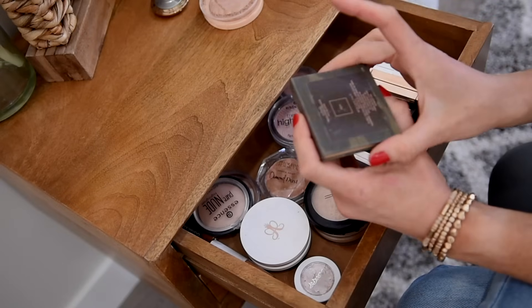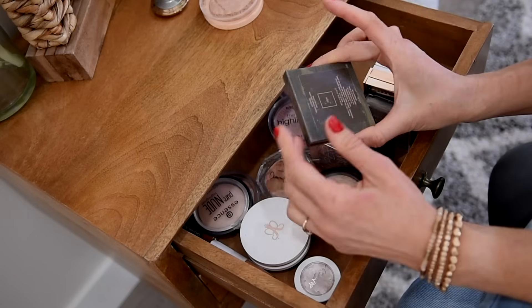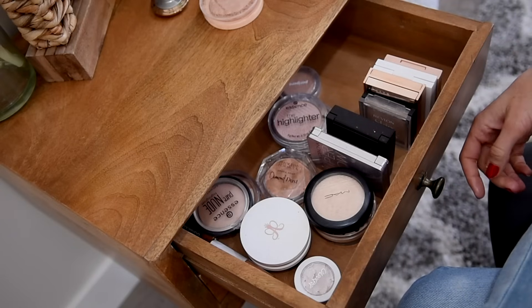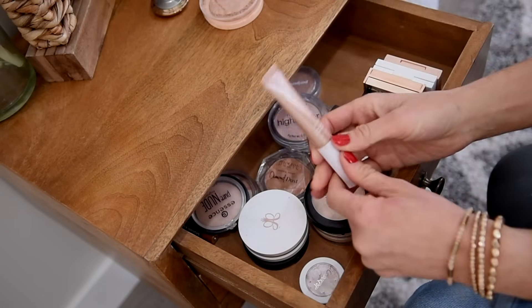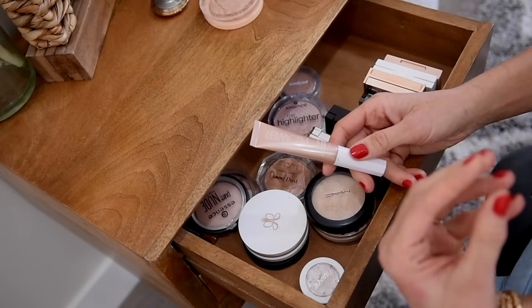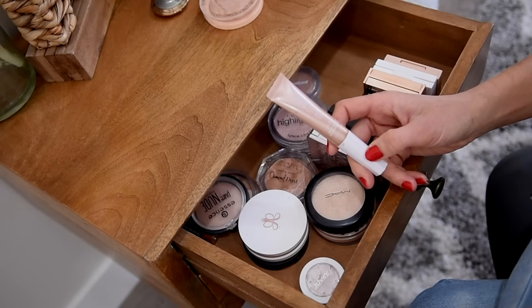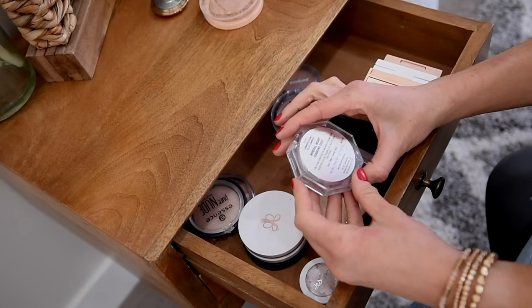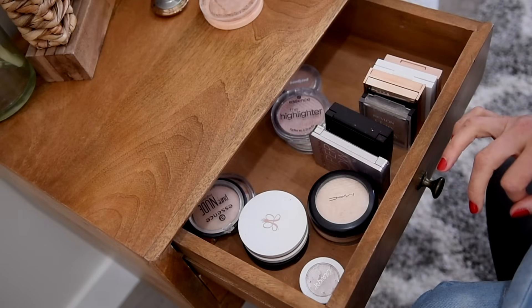I'm going to get rid of my KKW Beauty Highlighter. It's okay — nice formula — but the brand is not even a thing anymore. I love the camouflage packaging but I just don't need it and I don't use it. I'm also going to pass along my Flower Beauty Liquid Highlighter. I've come to the conclusion that I am not a liquid highlighter fan. For some reason, I love liquid blushes and cream bronzers, but with highlighters I only like powders. This is the Physicians Formula Diamond Dust Highlighter in Luminous Gleam — it's just way too dark for me and a little glittery, so I'm saying goodbye to that.